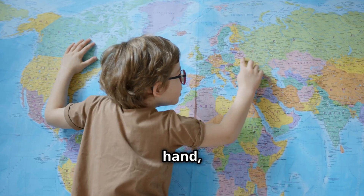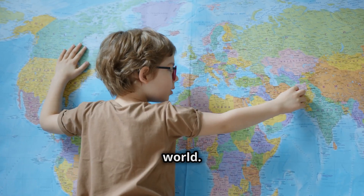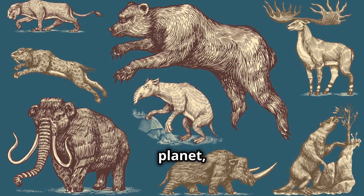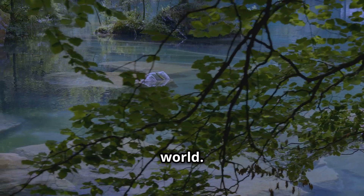On the other hand, an extinct species is one that no longer exists anywhere in the world. These animals have completely disappeared from our planet, often due to human activities. It's a stark reminder of the impact we have on the natural world.